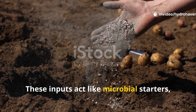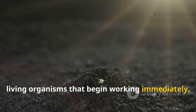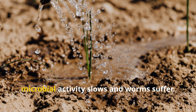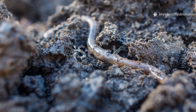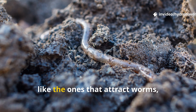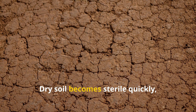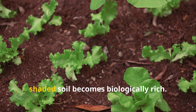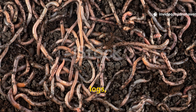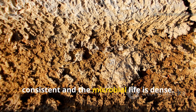These inputs act like microbial starters, injecting your soil with billions of living organisms that begin working immediately. Moisture is another key ingredient — without consistent moisture, microbial activity slows and worms suffer. Most microbes that attract worms require a damp environment to function. Dry soil becomes sterile quickly, while moist, shaded soil becomes biologically rich. That's why worms often cluster under mulch, logs, or compost heaps where the moisture stays consistent and the microbial life is dense.